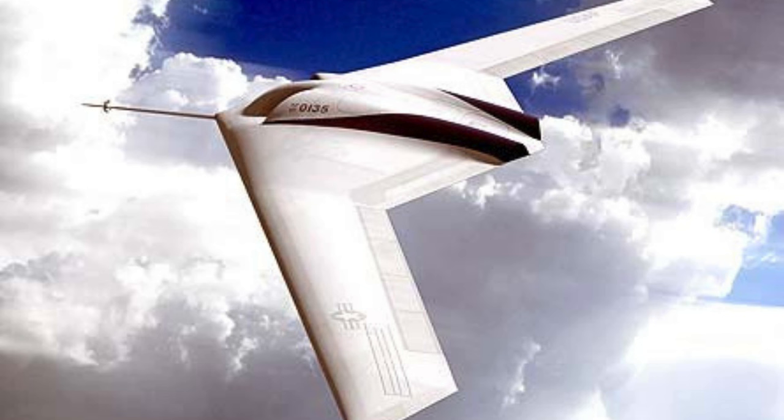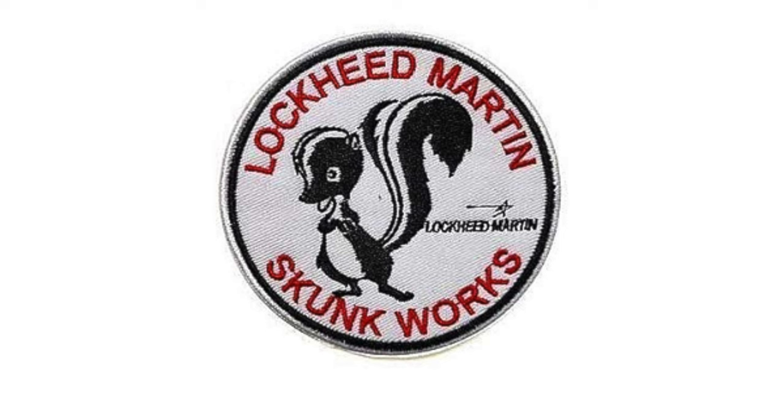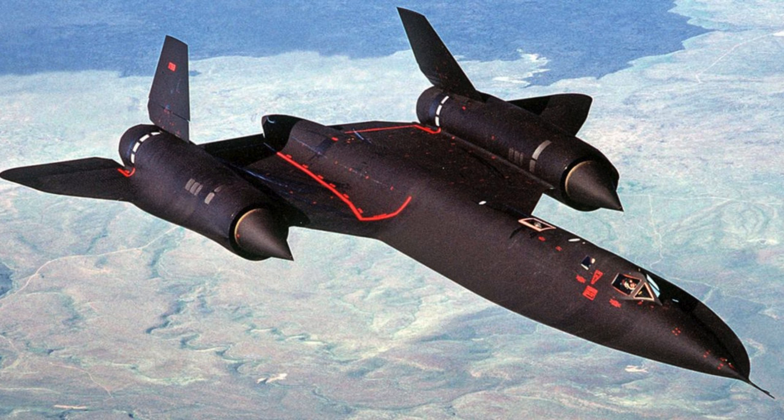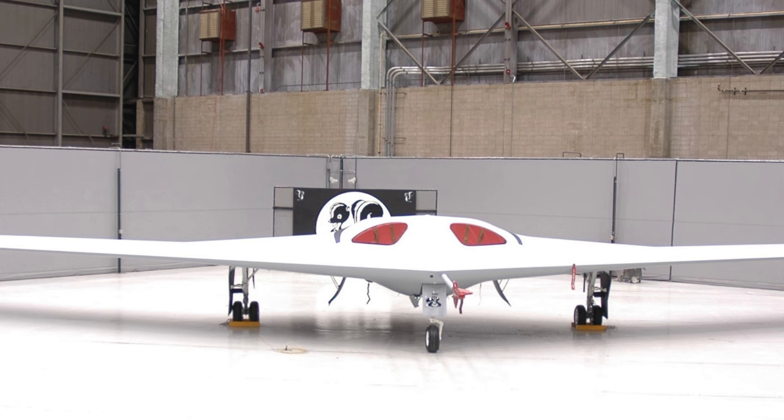The tale begins with Lockheed Martin Skunk Works, a clandestine division with a storied history. Established in 1943, the Skunk Works earned its name from a fictional moonshine operation, emphasizing its commitment to secrecy and unconventional thinking. Skunk Works has been the birthplace of aviation legends such as the U-2 spy plane and the SR-71 Blackbird and more, becoming synonymous with cutting-edge, top-secret projects.